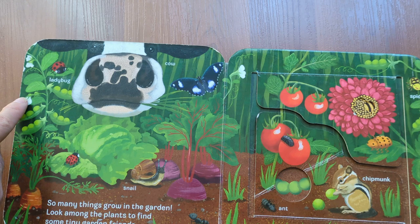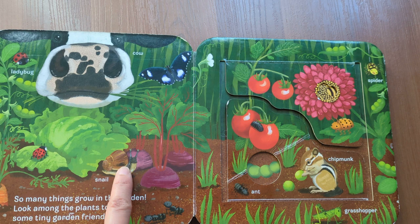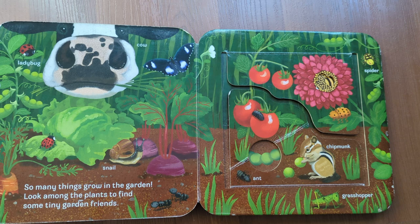Here is a ladybug. It's a cow. Snail. So many things grow in the garden. Look among the plants to find some tiny garden friends.